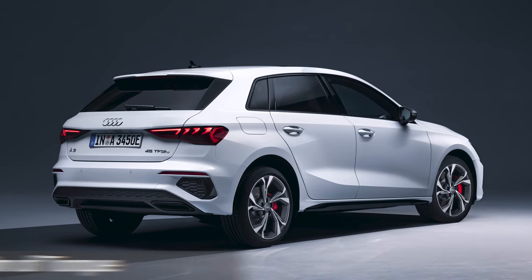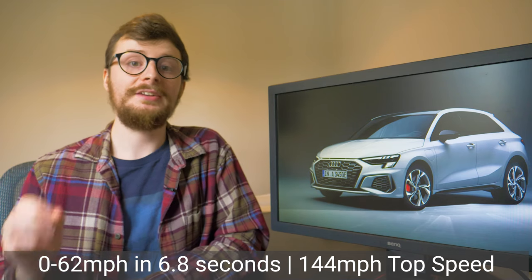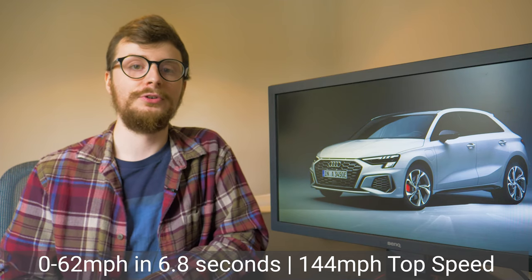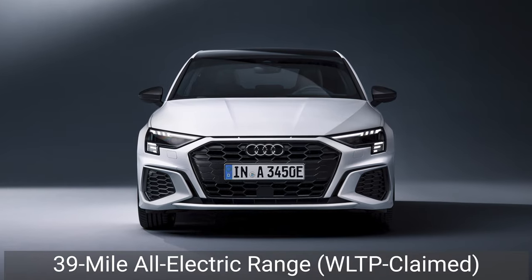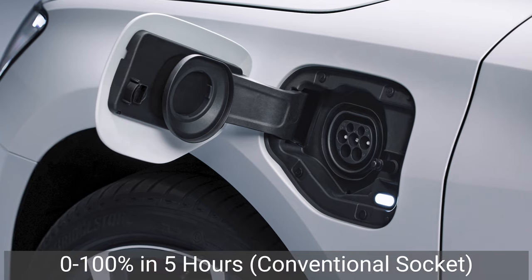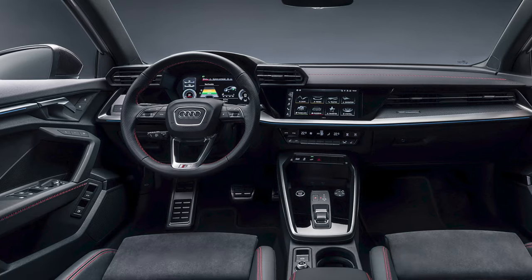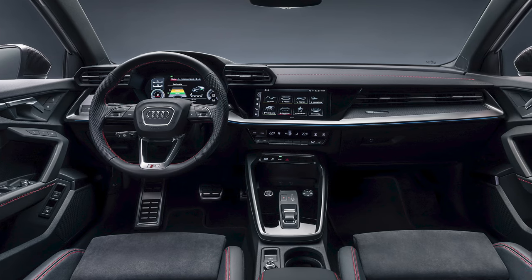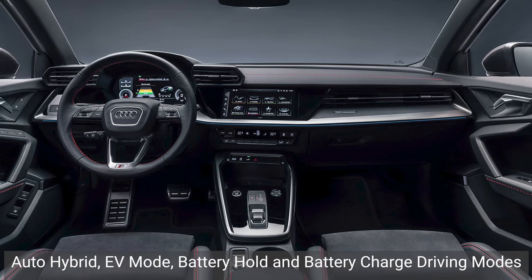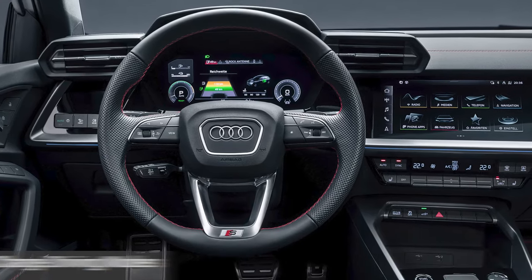This allows the car to achieve an impressive combined output of 242bhp and 400Nm of torque, making it the most powerful plug-in hybrid version of the A3. In terms of performance, expect a 0-62mph time of 6.8 seconds and a top speed of 144mph. Its WLTP-claimed all-electric range is 39 miles and it will take around 5 hours to fully recharge to 100% from a conventional household socket. As is becoming standard with Volkswagen Group's electric vehicles, the new A3 features four different driving modes enabling drivers to find the perfect balance between petrol and electric power.